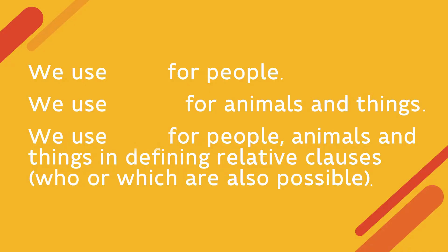We use 'who' for people. We use 'which' for animals and things. We use 'that' for people, animals, and things in defining relative clauses. 'Who' or 'which' are also possible.